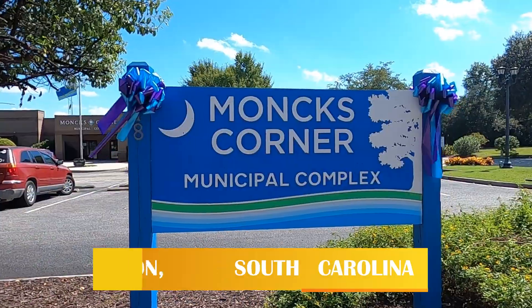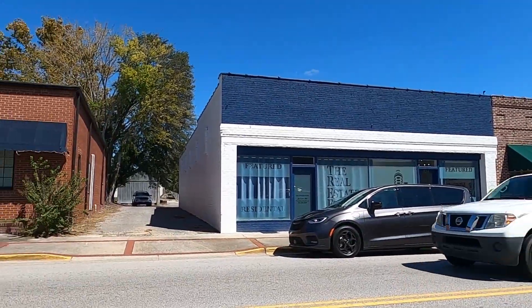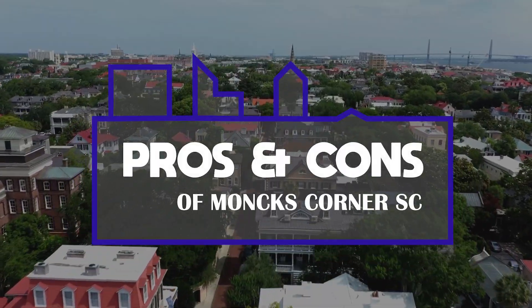So you're thinking of moving to Monk's Corner, South Carolina, but before you do, you want to know the good and the bad about this town and anything else you might need to consider first. If this is you, you've come to the right place because today we're talking about the pros and cons of Monk's Corner, South Carolina.